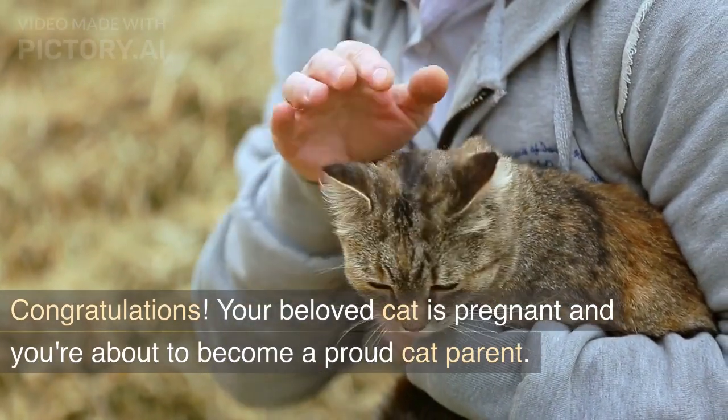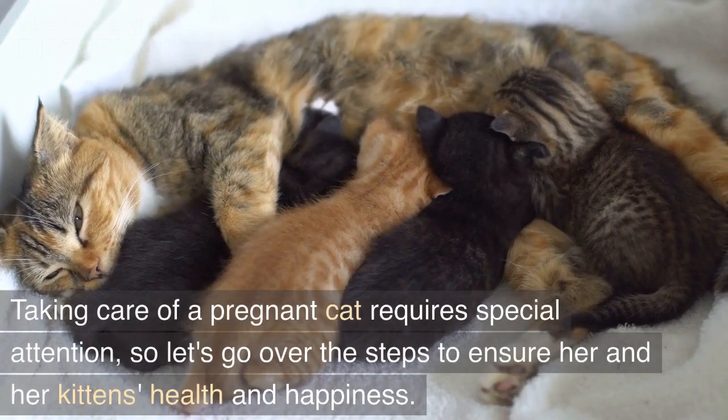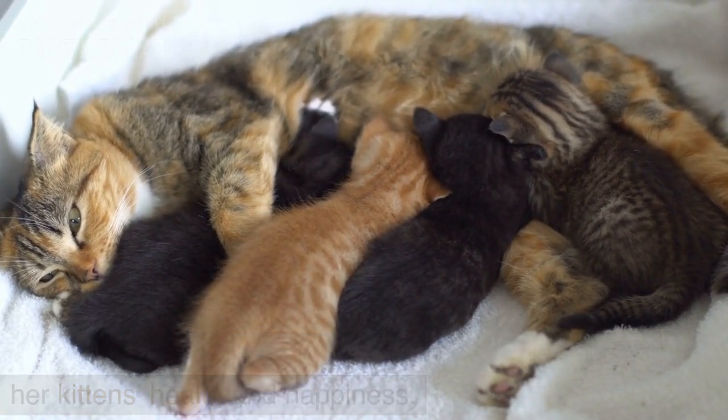Congratulations! Your beloved cat is pregnant and you're about to become a proud cat parent. Taking care of a pregnant cat requires special attention, so let's go over the steps to ensure her and her kittens' health and happiness.